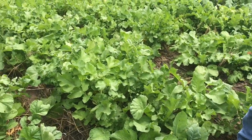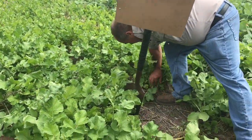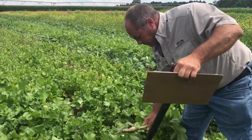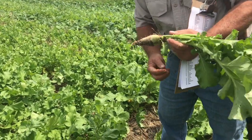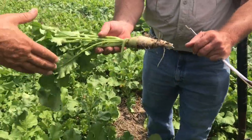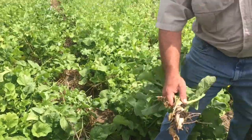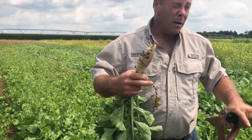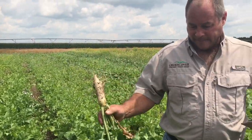This is a radish that was specifically developed to have a very deep taproot. When it fully develops — the daikon was one of the parents of this variety — most of the growth of these in our climate will occur when the temperatures get colder. Our summers are just too hot for these.